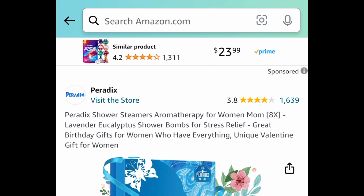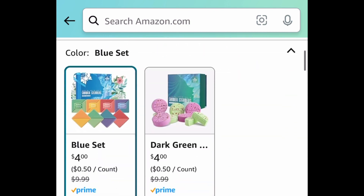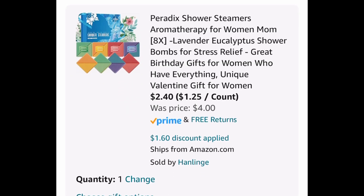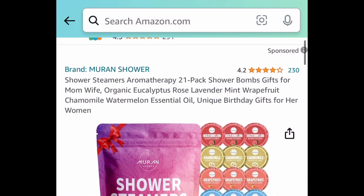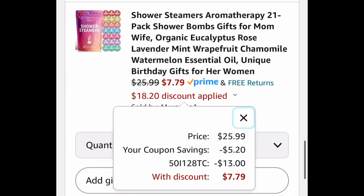Next we have aromatherapy shower steamers — you're getting eight of them. They're currently price dropped to $4, but with our code you're getting them for $2.40. Or you can go with the 21-pack of shower steamers, priced at $25.99, but with the code and coupon it'll be $7.79.